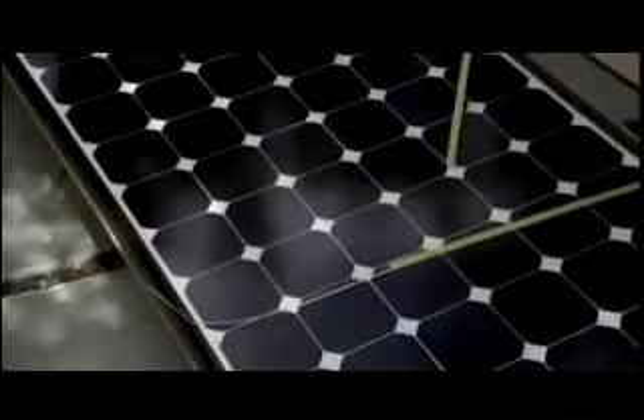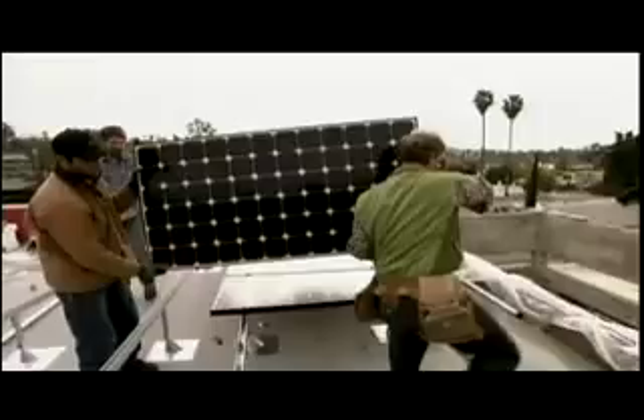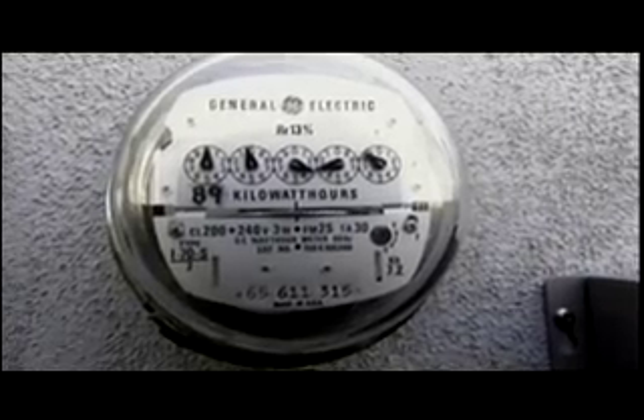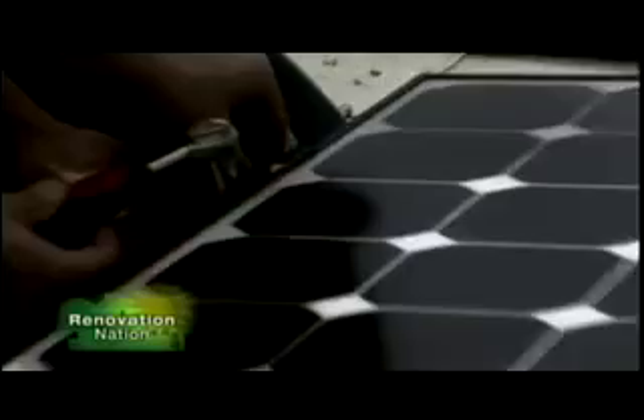Their next goal is to get their house off the conventional power grid. To do that, they're going to install a full solar panel array on their roof. But will that take care of all their energy needs, or will they still be slaves to the utility system? Coming up, I'm getting out my gear and installing a massive solar panel system.